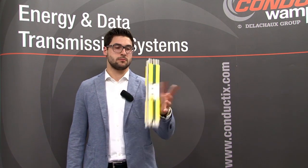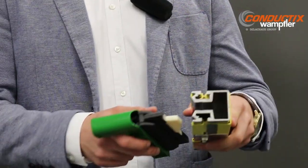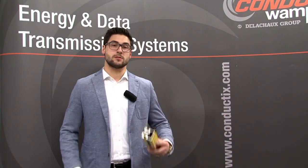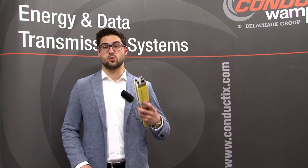It looks like a simple conductor rail, but it's more. It's the most compact data communication solution — and even more than that. It's a combination of a standard earth conductor rail and a slotted microwave guide, with transmission of high data rates up to 100 megabit per second, failsafe and in real-time. We call it Profi-DAT.